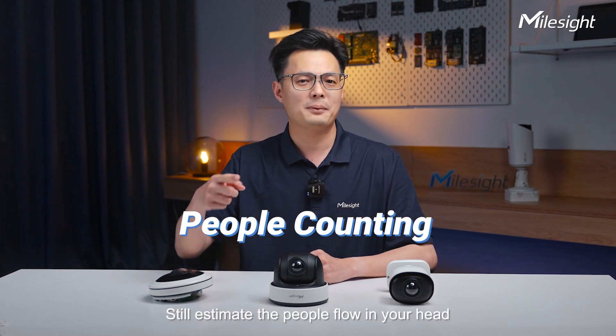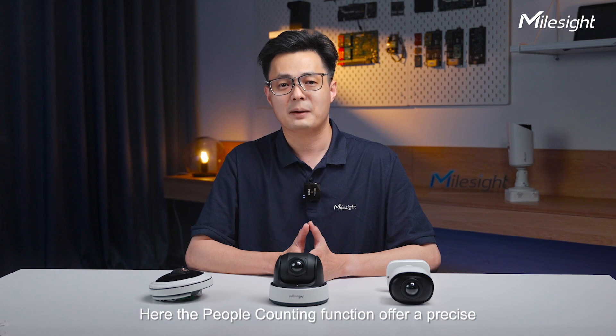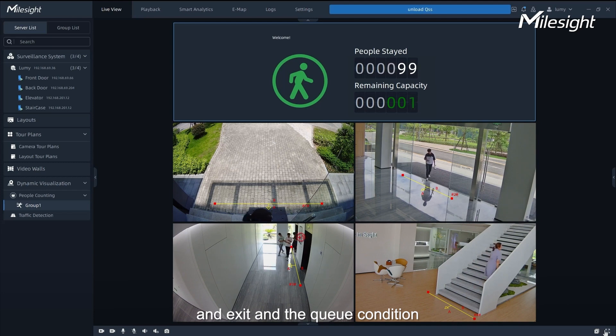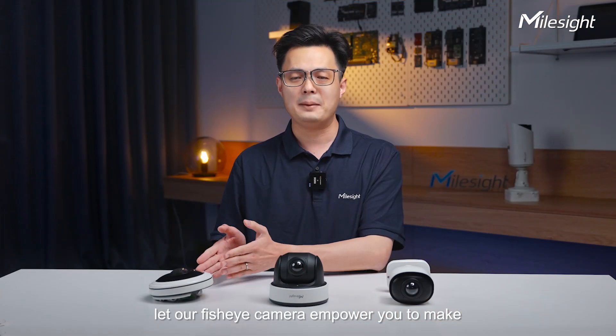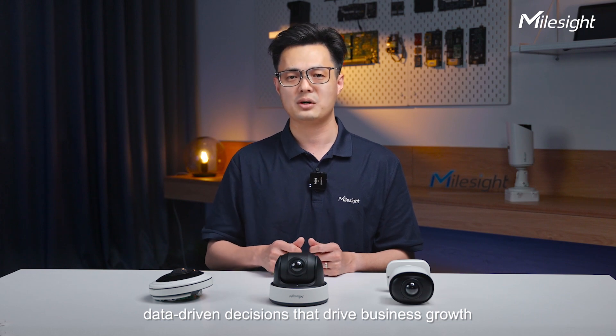Still estimating the people flow in your head? The people counting function offers precise and real-time data. We can know the passenger patterns in entrance and exit and queue conditions. The traffic is changing all the time, and so are your commercial strategy needs. Let our fisheye camera empower you to make data-driven decisions that drive business growth.